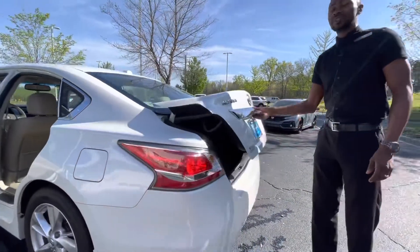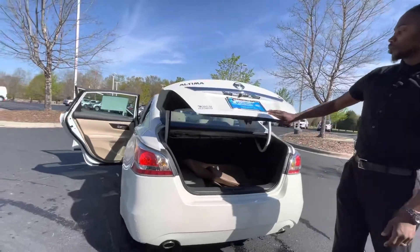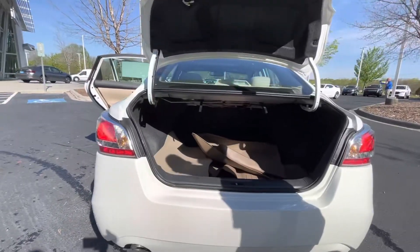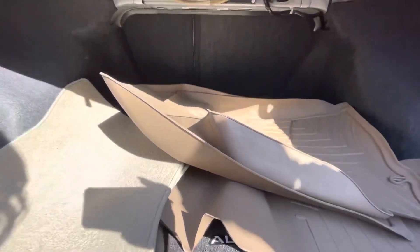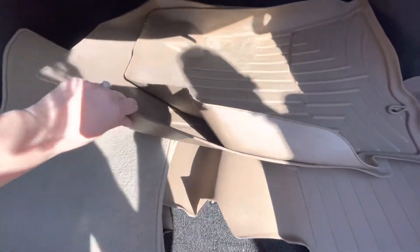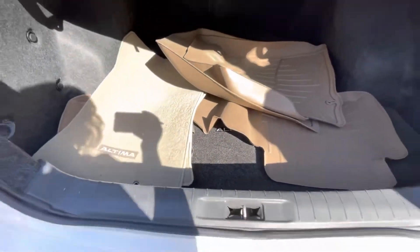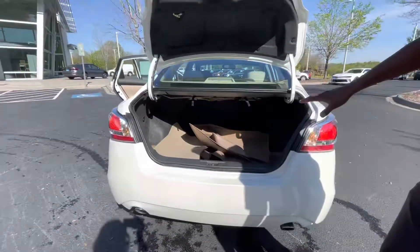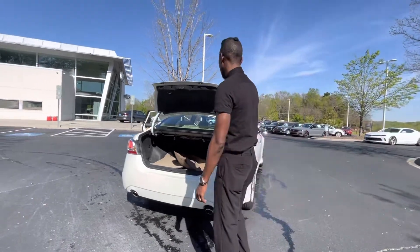Now, this vehicle is equipped with the standard backup camera as well, and an electronic parking sensor. So you can open the trunk up pretty easily — 60/40 split, so you can lay the seats down if need be. The vehicle is equipped with the all-season mats along with carpet mats, so depending upon what you need, you can definitely switch those out. But again, the trunk has a lot of space — you can fit a lot of luggage in here.